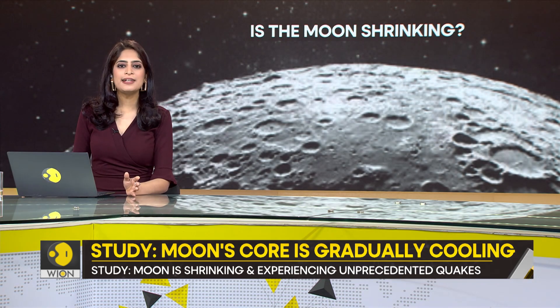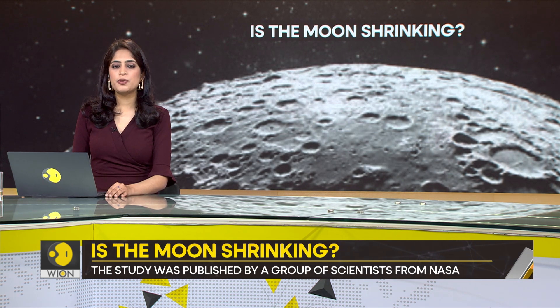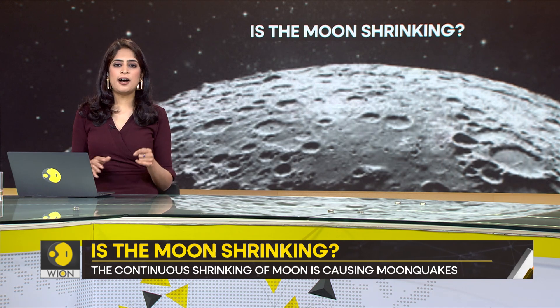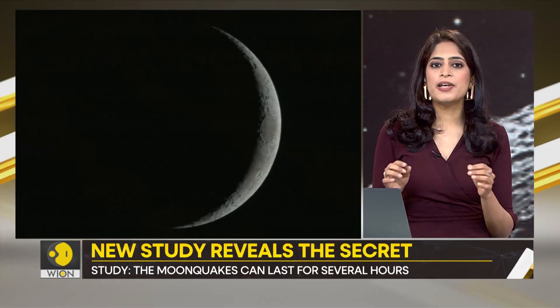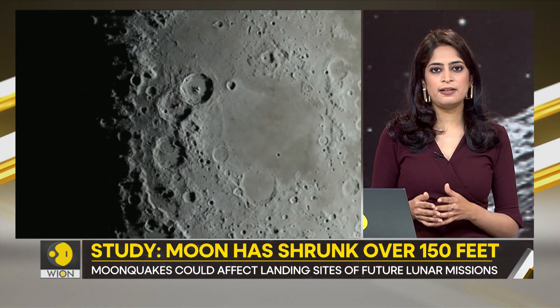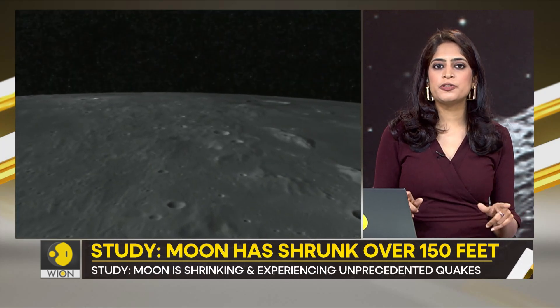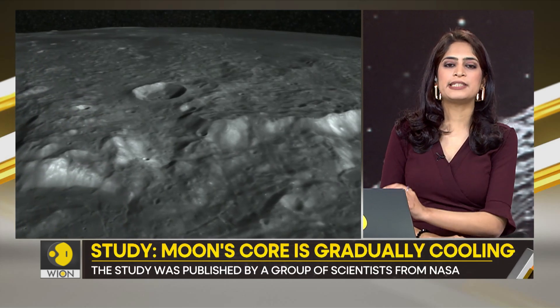But how and why is this shrinking even happening? To understand that, we first need to know a little bit about the composition of the Moon itself. The Moon is made up of several layers, just like an onion. The outermost layer is called the crust, and it's about 50 kilometers thick. Beneath the crust is the mantle, which is about 1,000 kilometers thick. And right in the center is the core, which is about 600 kilometers in radius.